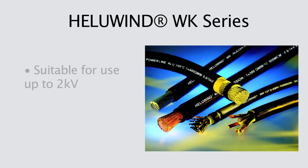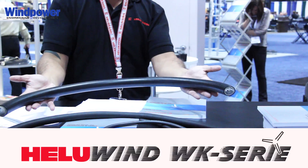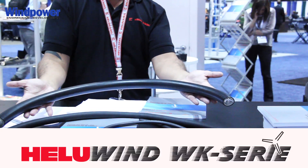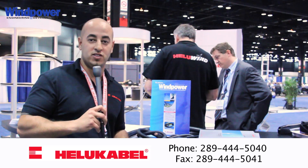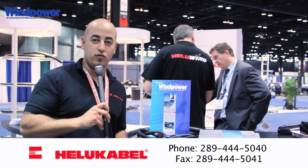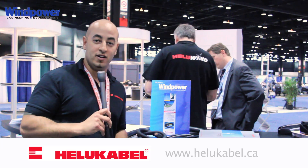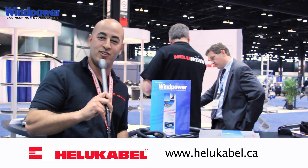Then you get the WK line, which is rated for up to 2 kV and can be used for the power line. It is also torsion rated with a very fine strand of copper. For more information about the WK line as well as our cables in terms of cuts, availability, and stock status, please call us at the office at 289-444-5040. Looking forward to hearing from you. Thank you very much for your time and have a great day. Bye-bye.